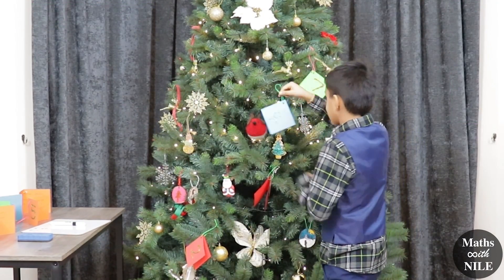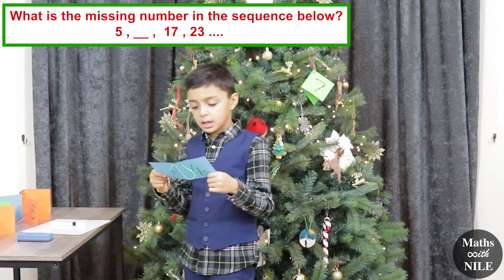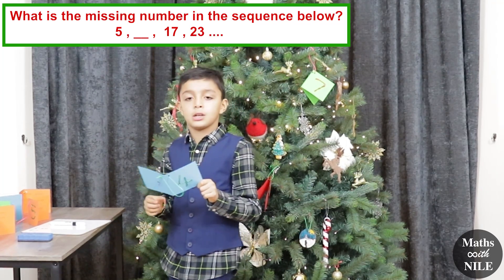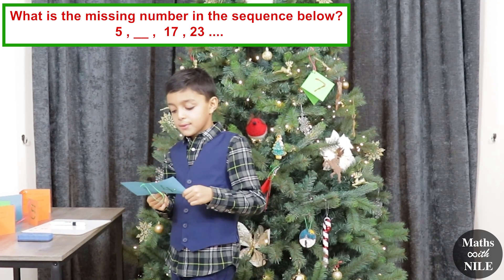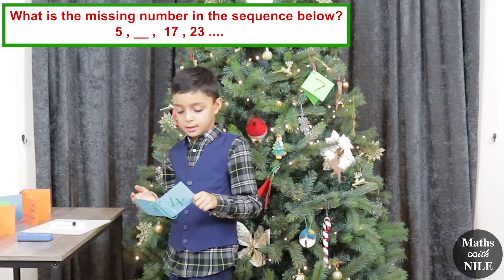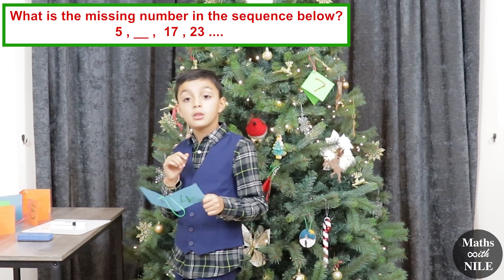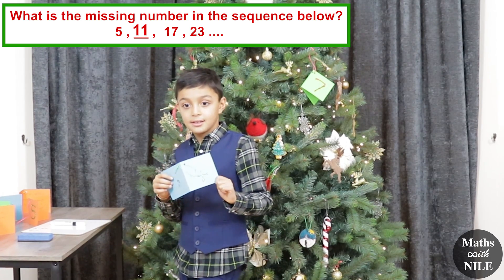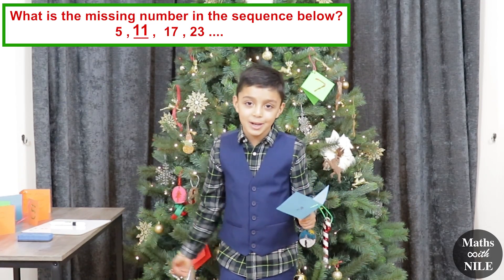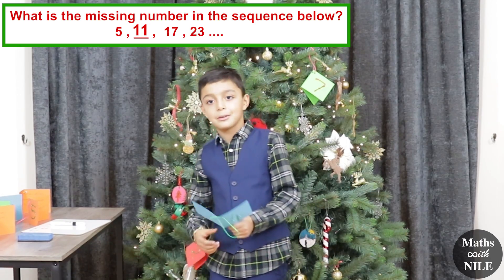What is the missing number in the sequence below? 5, blank, 17, 23. The difference between 17 and 23 is 6. So 5 plus 6 equals 11. 17 plus 6 equals 23, and 5 plus 6 equals 11. Is it 11? Yes. Very good.